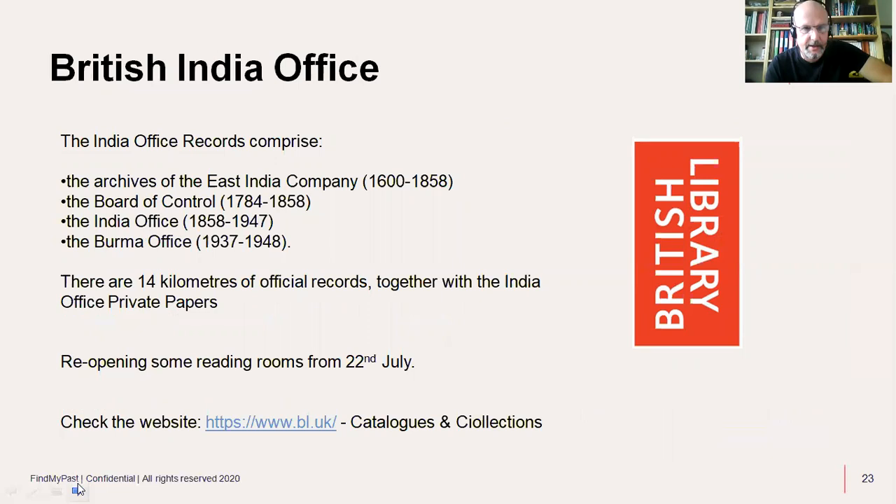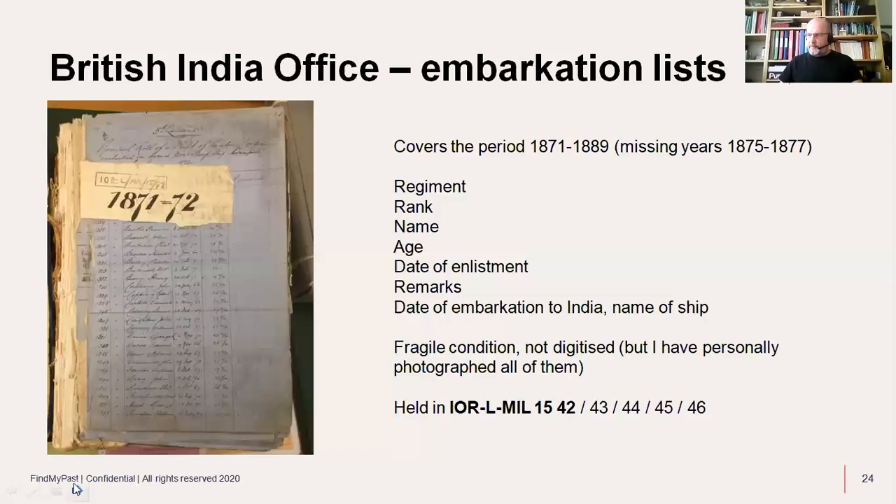The British India Office records comprise the archives of the East India Company, Board of Control, India Office, and Burma Office — 14 kilometres of official records together with India Office private papers. Some British Library reading rooms are reopening; check www.bl.uk. It's definitely worth going there. One resource I photographed myself: embarkation lists for the army, covering 1871 to 1889, held at IOR L/Mil/15/42 (and volumes 43-46). These give regiment, rank, name, age, date of enlistment, remarks, and date of embarkation to India.